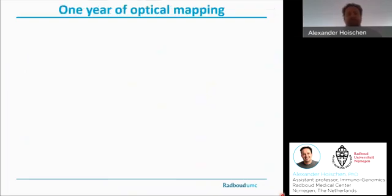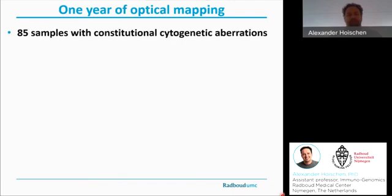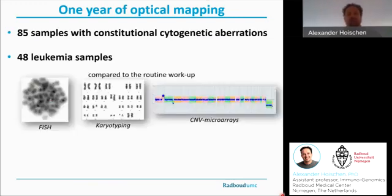In our lab in Nijmegen, we have roughly one year of experience with optical mapping by BioNano. What we've done so far is we've run 85 samples with constitutional cytogenetic aberrations and close to 50 leukemia samples, all of which came from our diagnostic unit or our collaborators, have been previously analyzed with standard-of-care assays, and compared to those. The question is: can we find all the known clinically relevant aberrations back?